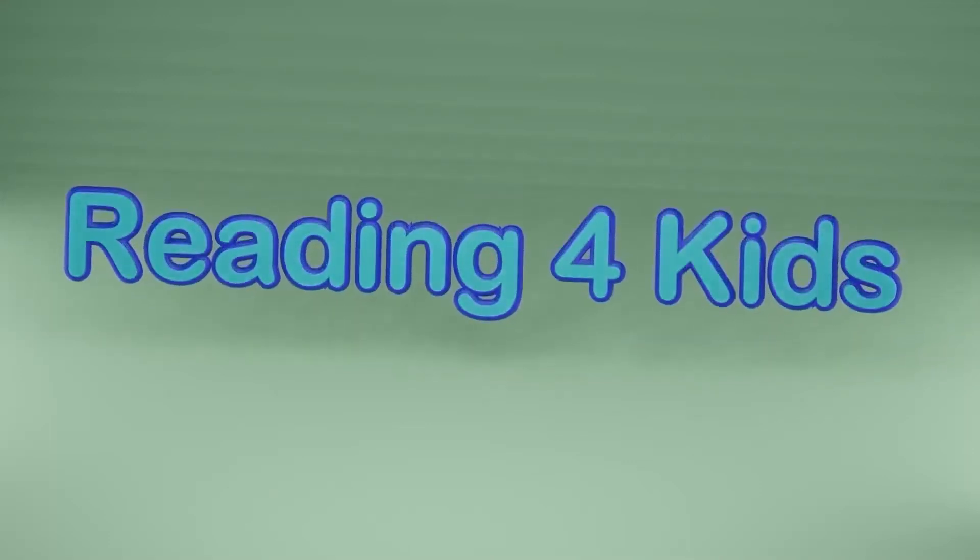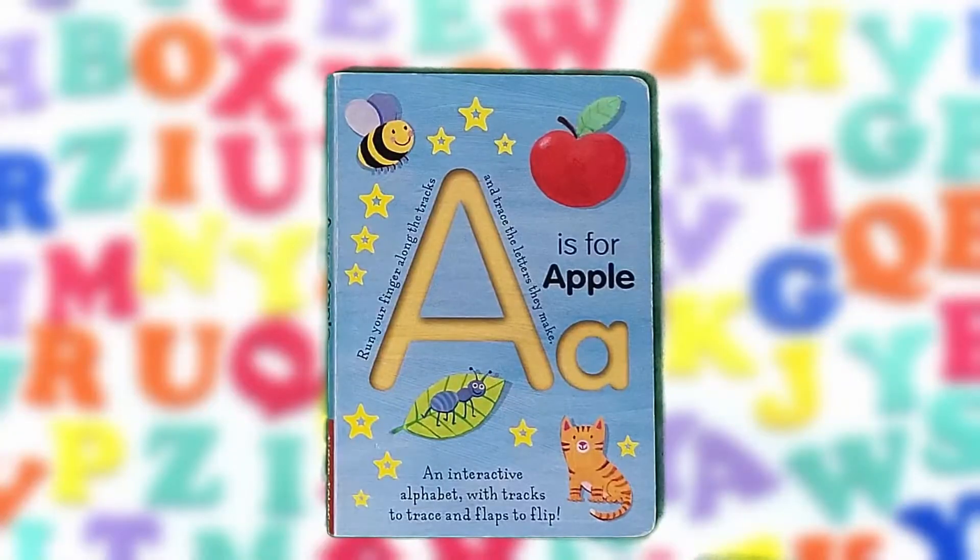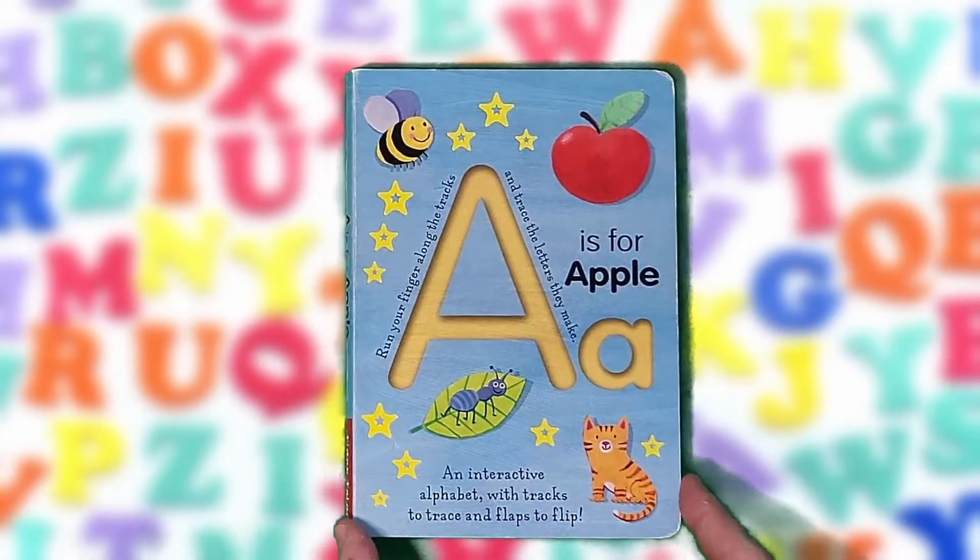Hi. If you enjoyed today's book, don't forget to hit like and subscribe. Thank you. Hi friends! Today we'll be going over the alphabet and we'll read words that begin with each letter. Ready? Let's begin.